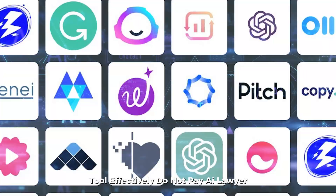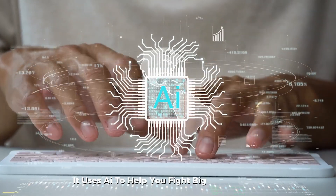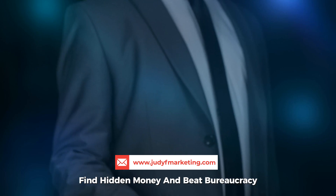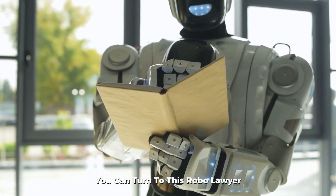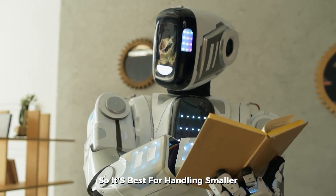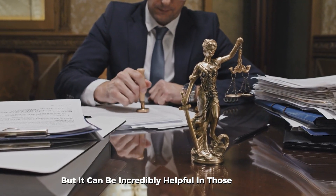Do Not Pay AI Lawyer. Among the many AI tools available, Do Not Pay definitely stands out. It uses AI to help you fight big corporations, protect your privacy, find hidden money, and beat bureaucracy. Instead of hiring a lawyer for minor issues like fighting parking tickets, negotiating your salary, or canceling subscriptions, you can turn to this robo-lawyer. It's not a law firm and can't practice law, so it's best for handling smaller, everyday legal challenges, but it can be incredibly helpful in those scenarios.